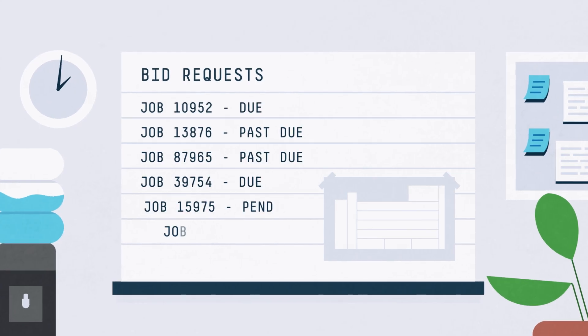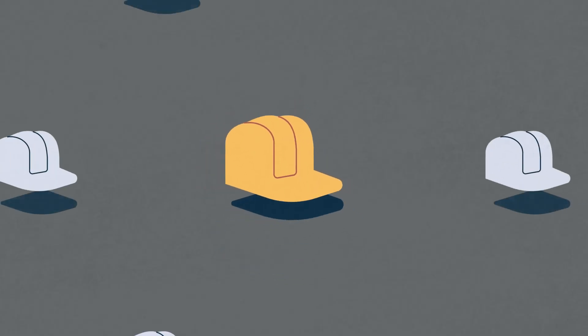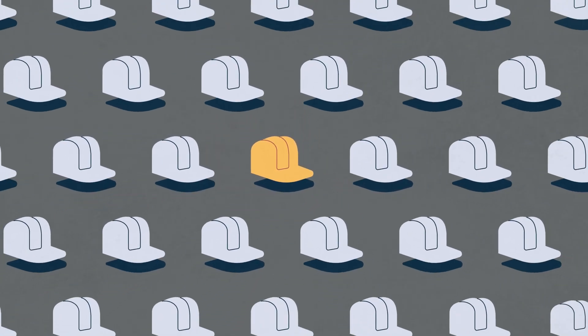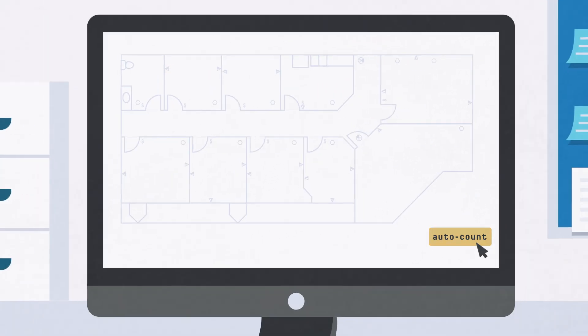In today's digital world, customers expect quick turnaround and responsiveness to bid requests. And with increasingly fierce competition, speed and accuracy are more important than ever. So how can you ditch the old ways and modernize your process?